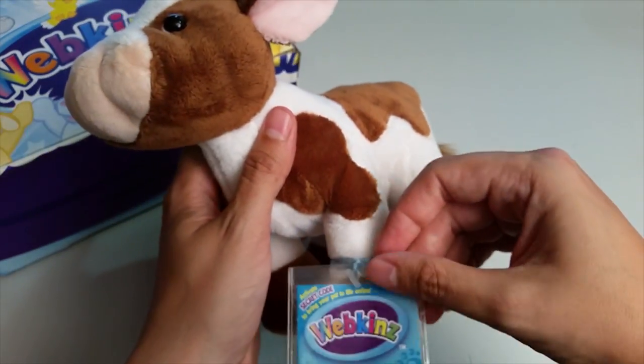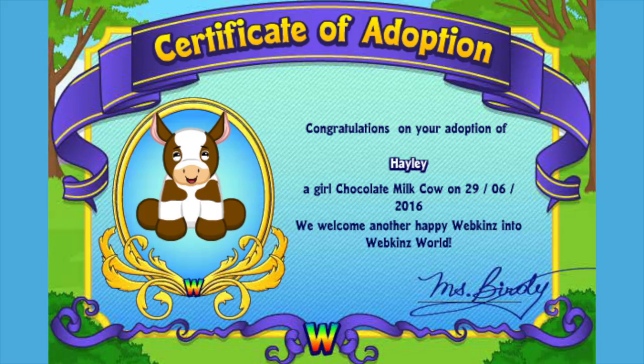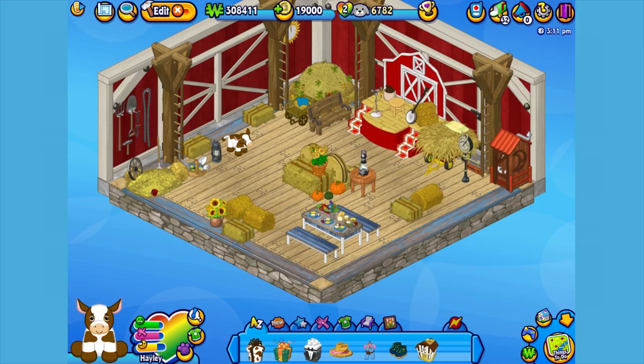Want to see what the chocolate milk cow looks like in Webkinz World? Let's go online and take a look. I've just adopted the chocolate milk cow onto my account, made her a girl — but make yours whatever you want — and I've named her Haley. Now let's go visit her room. Here's Haley, my chocolate milk cow in her room, which I've made into the inside of a barn. Let's get her to walk around so you can get a better look.